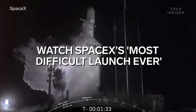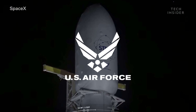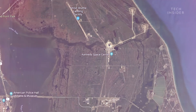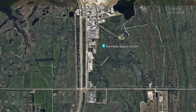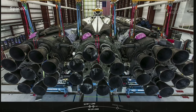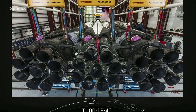This mission is called Space Test Program 2. It's the first time Falcon Heavy has launched a payload for the U.S. Air Force, but it may not be the last. The rocket blasted off from the Kennedy Space Center. And although this is the rocket's third launch, it's the first with reused rockets — specifically the two side boosters, which were used on the previous Falcon Heavy launch in early 2019.